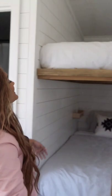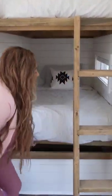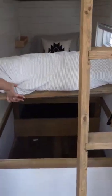We have bunk beds for the kids with space that opens up underneath, so you can throw all of your stuff in there.